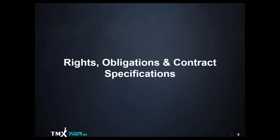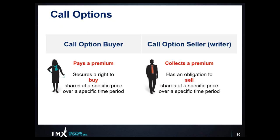Let's do a quick review of our rights and obligations, as well as contract specifications. The call option buyer pays a premium and secures the right to buy the underlying security at a specific price, and that right is valid over a specific period of time. That premium is paid to the call option seller, or writer. The call option writer collects the premium but takes on an obligation to sell or deliver the underlying shares at a specific price, and that obligation is valid over a specific period of time.